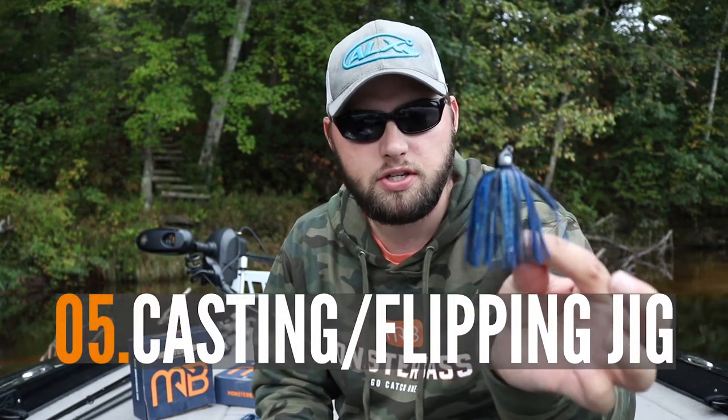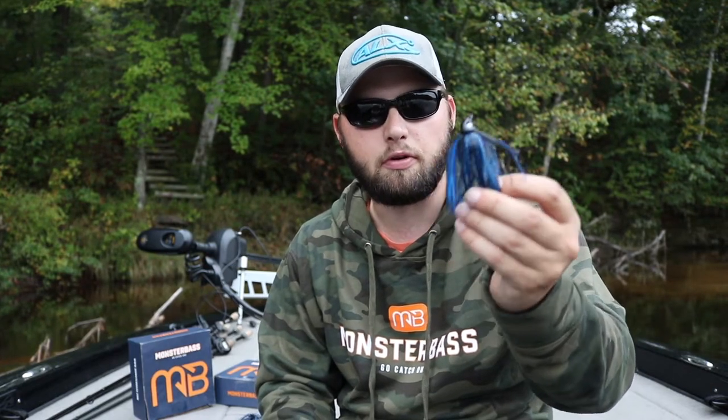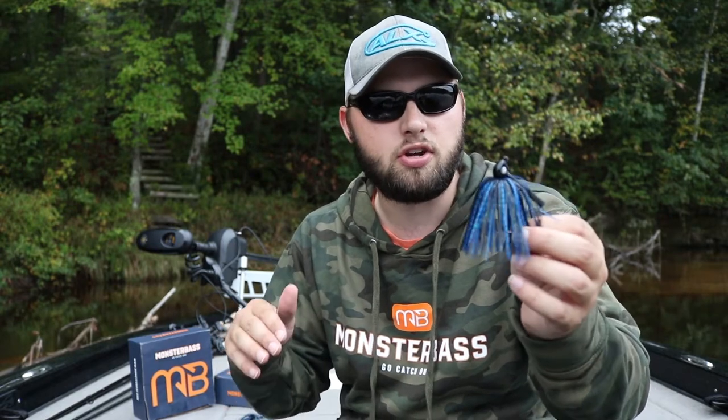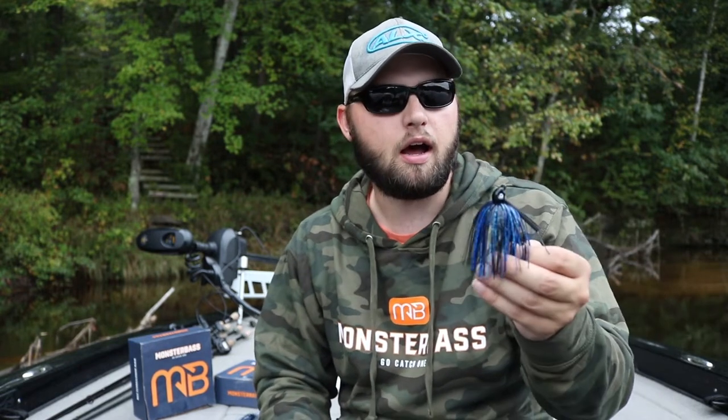Lastly, if I'm fishing and just not getting bit on those bait fish resembling baits — especially towards the end of fall when water temps are really dropping and those fish start to get a little more finicky — that's when I switch to a flipping jig. I like a three-eighths or half-ounce flipping jig, throw on a crawfish style trailer, and flip it around brush piles, rock, and wood. When those water temps are really cooling down, you're going to want at least one jig in the box to get on the bottom and finesse those fish into a bite.